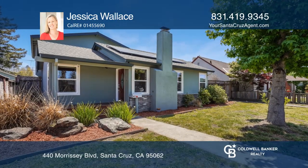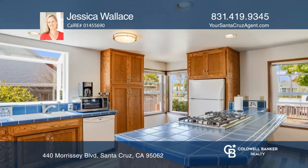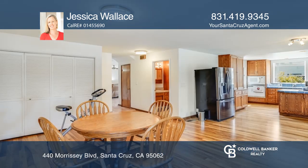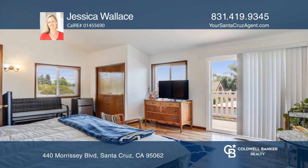Come see this home in the heart of Santa Cruz. It features a beautiful stone fireplace, a large kitchen with a gas stove and solar panels. Upstairs there are two bedrooms, with one including a private balcony, and a full bathroom.